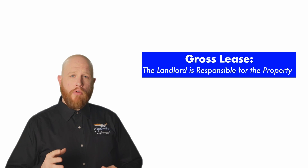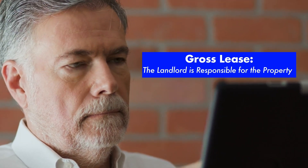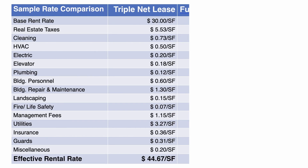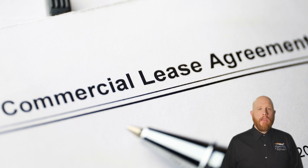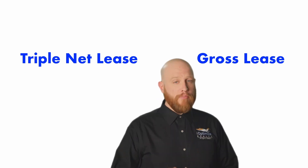On the other hand, a gross lease is when the landlord is responsible for paying all of these costs, and the tenant simply pays a fixed rent. A modified gross lease is where the landlord pays most of these OPEX charges, but typically passes along electric charges. There are pros and cons to both — let's explore them.